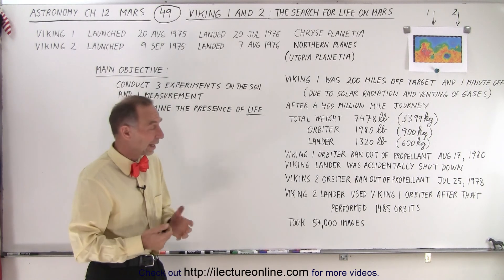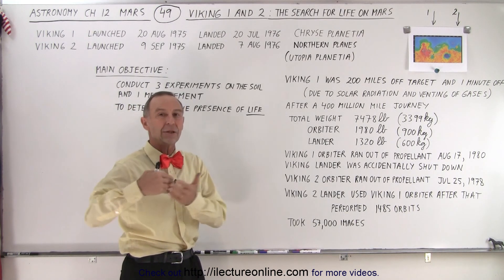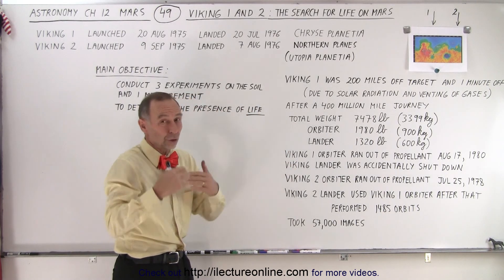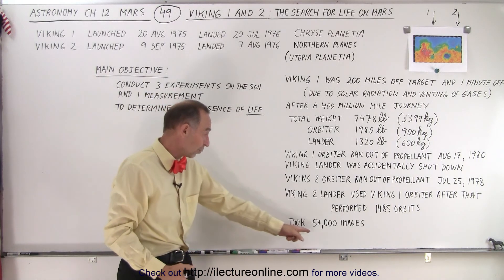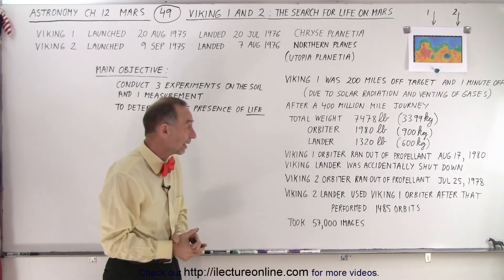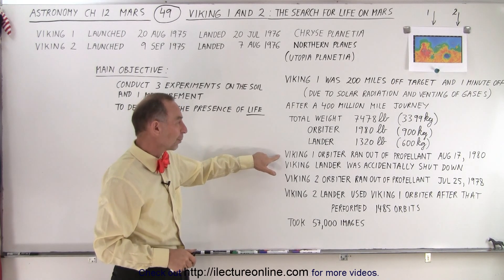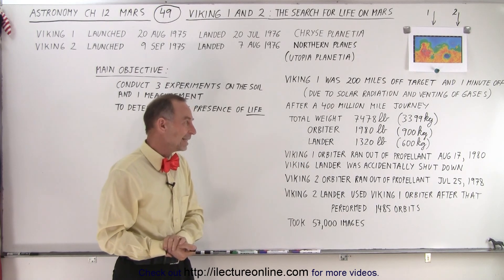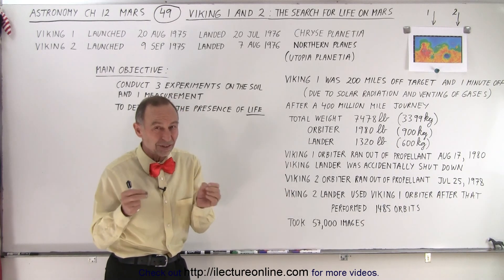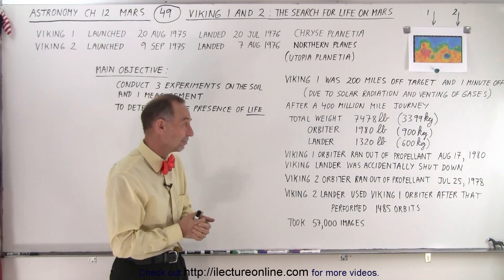The orbiters were key in relaying information from the surface to Earth, acting as relay stations. They were also used to take lots of pictures — 57,000 total images were made from the Viking 1 and Viking 2 orbiters. Unfortunately, Viking 2 orbiter ran out of propellant on July 25, 1978, and Viking 1 orbiter ran out on August 17, 1980. That propellant is necessary to keep adjusting the orbit, as without it the spacecraft will eventually come crashing down.